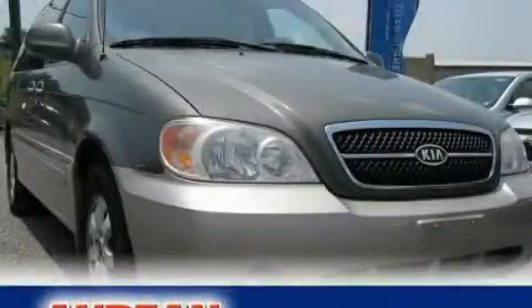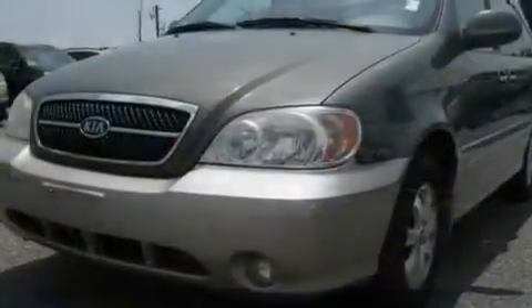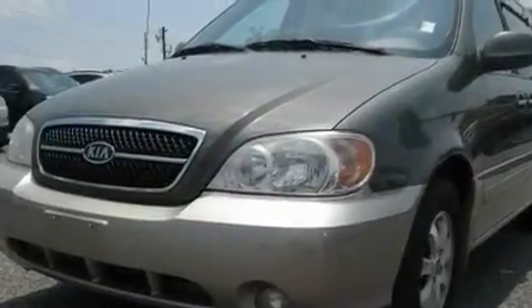This is a 2005 Kia Sedona — room for the entire family. It has a 3.5 liter 6-cylinder engine and a 5-speed automatic transmission.